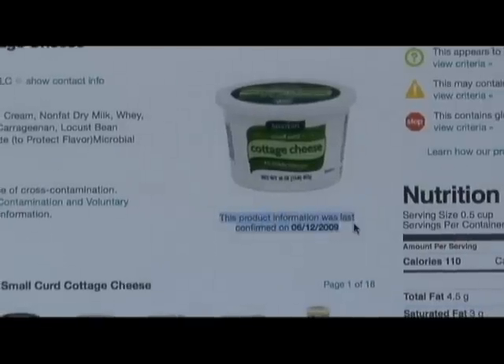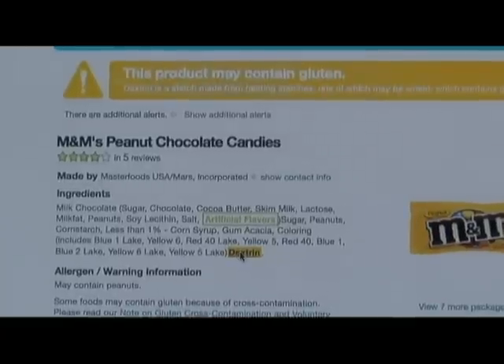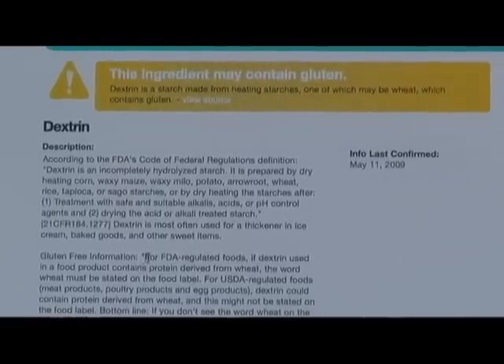They continuously are looking at the site, making sure the information is up to date, that everything is correct, and that it's the best possible information out there on the web for celiacs and gluten-intolerant consumers.